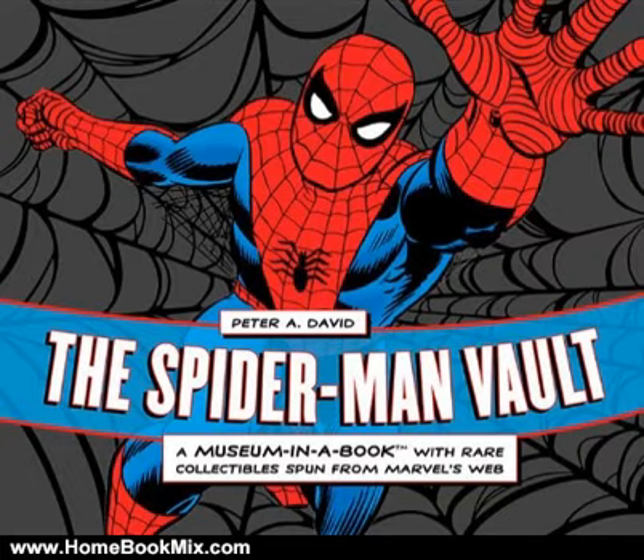Reaching out to millions of devoted fans, the Spider-Man Vault will afford readers a whole new look at the beloved web-slinger. This vivid collection of images and ephemera focuses on a dynamic exploration of Spider-Man's character, providing a complete biography through his development in comics, media, and culture.